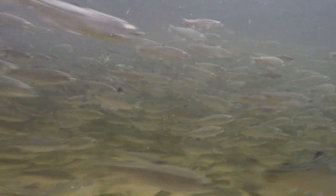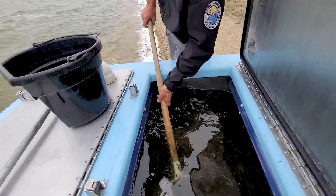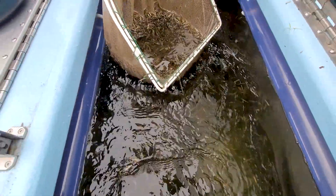Every spring, biologists stock Chinook salmon into Lake Sakakawea. We're looking at roughly 340,000 Chinook salmon — a little over 10–11,000 pounds of fish.